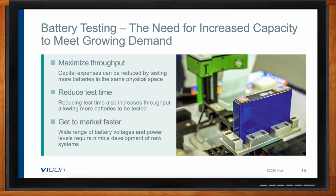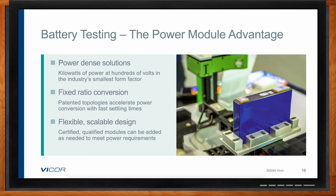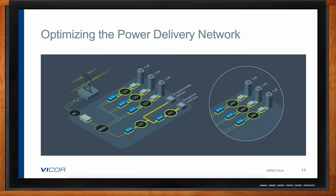There are some compelling advantages of power modules for battery testing. Power modules can deliver kilowatts of power in a very small form factor, reducing the physical size of the tester. That same fixed-ratio conversion also has very fast settling times, which can speed up the testing process — throughput is very important in this phase. And of course the modular approach is very flexible and scalable.